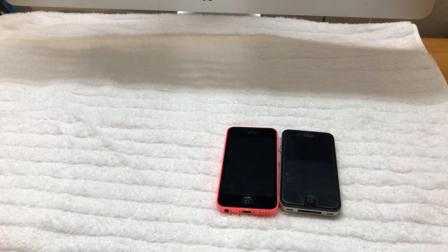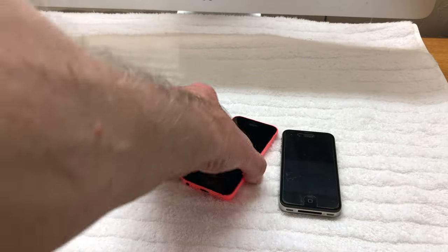The iPhone 5c was introduced in September 2013. It was offered in 16 and 32 gigabyte models, and in March 2014 an 8 gigabyte model was added. The 16 and 32 gigabyte models were discontinued in 2014, and the 8 gigabyte model was discontinued in September 2015. The iPhone identifier is 5,3 and the Apple model number is A1532.